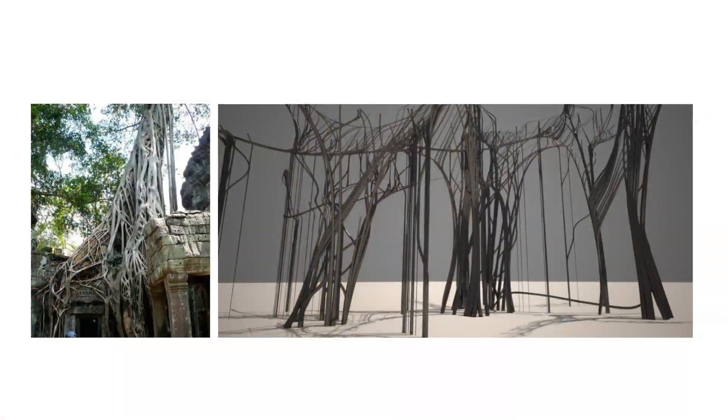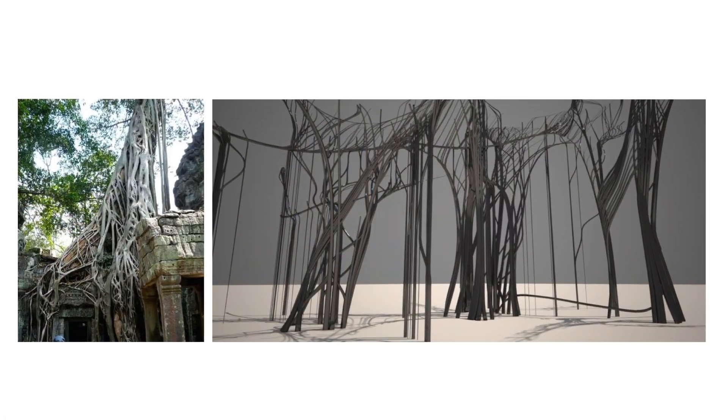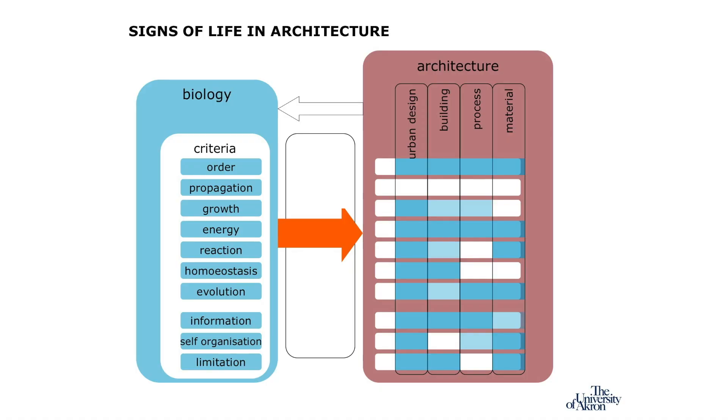The living wall is an idea that has been around for quite some time. The frame that I work in is the so-called criteria of life — which signs of life do we actually have in architectural design, and where do we see the blank spots? That's the interesting part for me: where do we not yet have a translation?